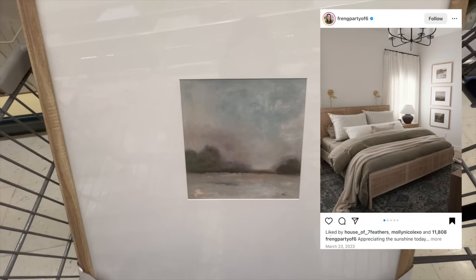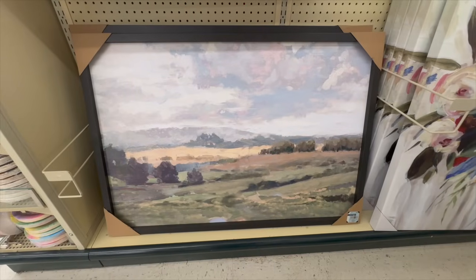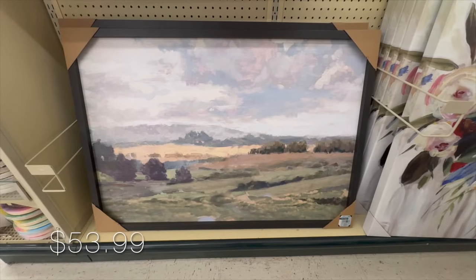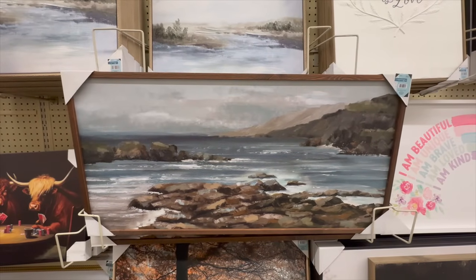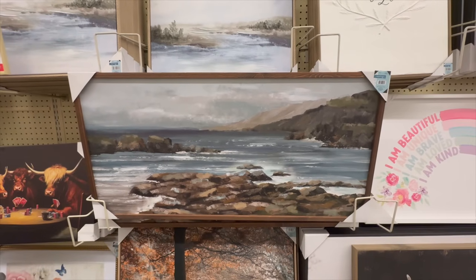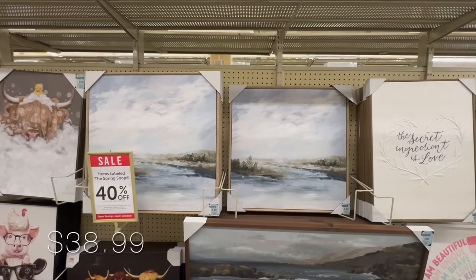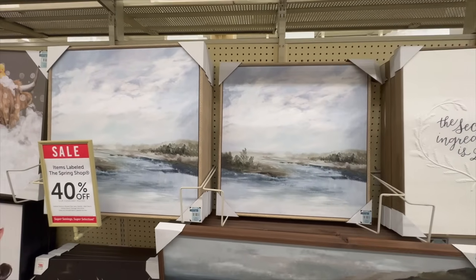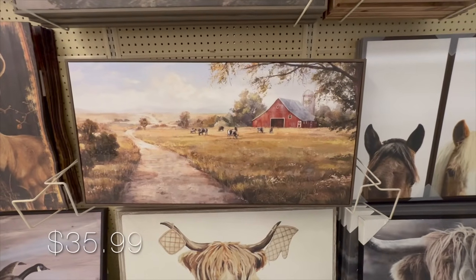This piece of wall decor really caught my eye — you can definitely create a beautiful wall gallery like the example on screen. All prices you see are after the 40% discount Hobby Lobby currently has on their spring shop collection. In that section I also found oil paintings like this one — I love the colors, I just wish the strokes were a little softer. This one has such a coastal vibe and you can pair it with other pieces to make it look higher end.